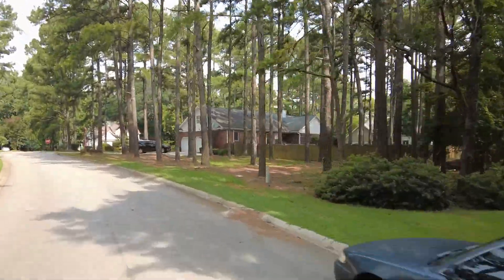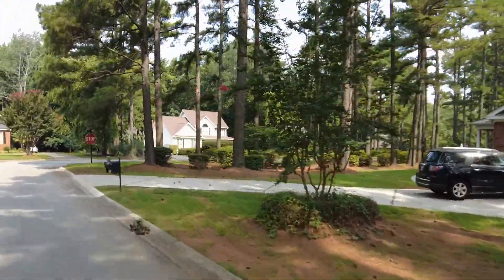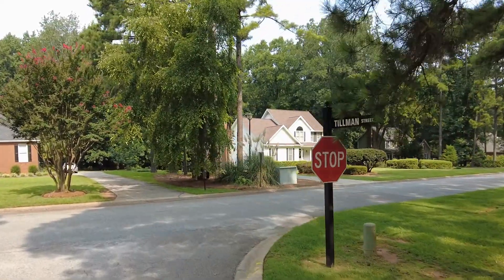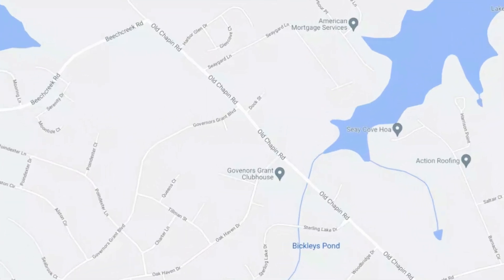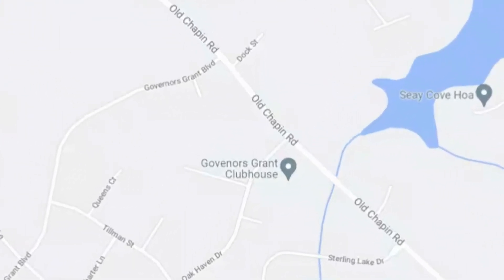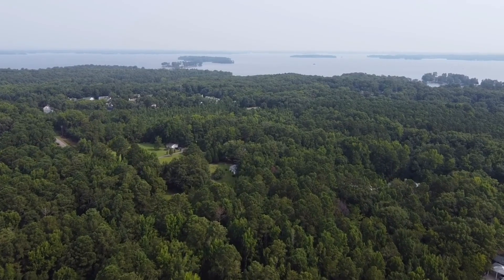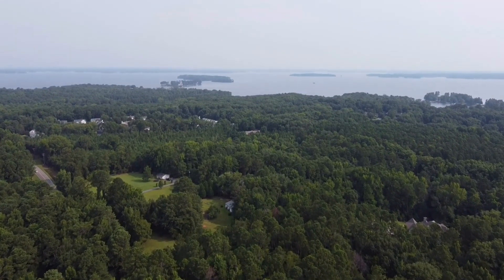Governor's Grant is a large neighborhood with custom and semi-custom built homes and large lots, located in the heart of Lexington. This South Carolina neighborhood is located just off Old Chapin Road near the intersection of Old Chapin and Old Cherokee Road. Governor's Grant's close proximity to downtown Lexington, downtown Columbia, Lake Murray, and major interstates is convenient for shopping, dining, and outdoor activities.